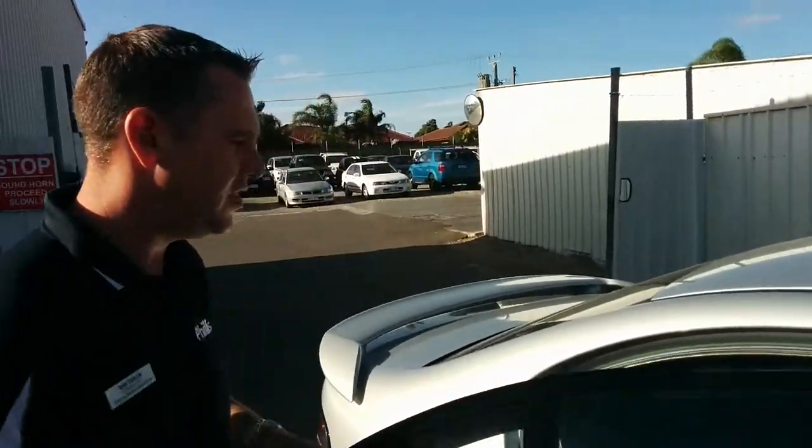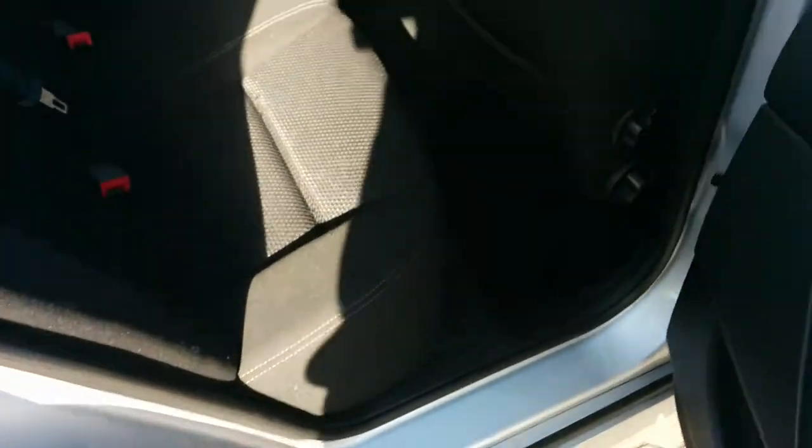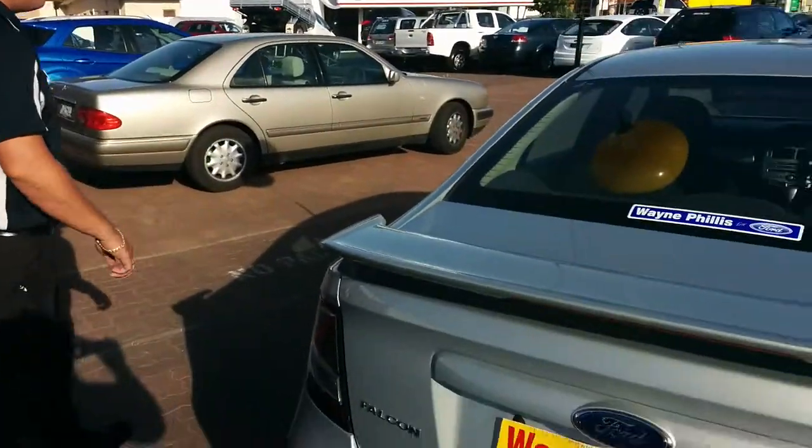This one in particular does have the 5-speed automatic transmission. If we look in the back, you can see the quality comes all the way through to the rear as well. Being marked down, it's of exceptional value at this point in time. Very nice vehicle, with a rear spoiler as well. As you can see, the quality coming through here as well.